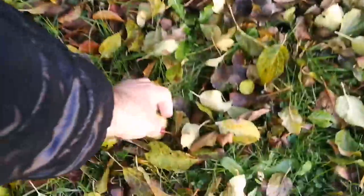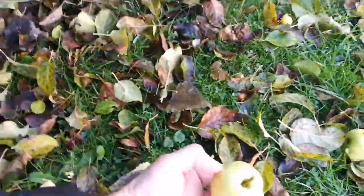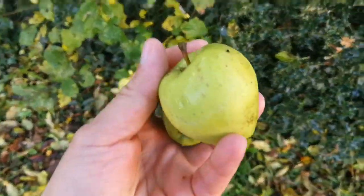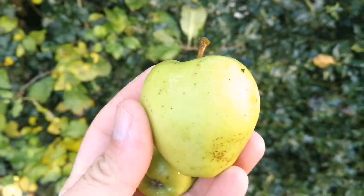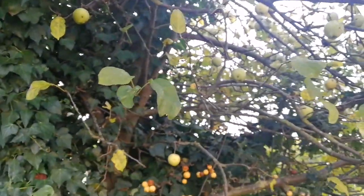I will pick a few to show you. These are freshly fallen. This is the Pitmaston Pineapple — classic shape. I have tasted it before, last year. Every two years it gives some crop, so we are lucky that we have it here.